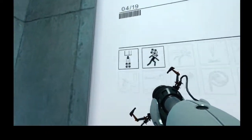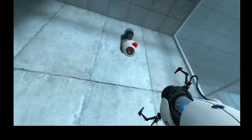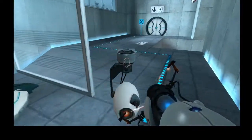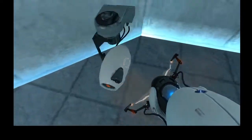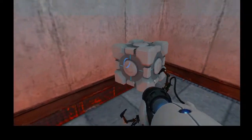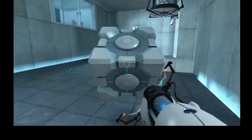Welcome to Test Chamber 4. You're doing quite well. Vital testing apparatus destroyed. Once again, excellent work.